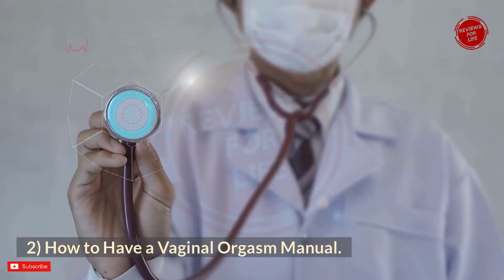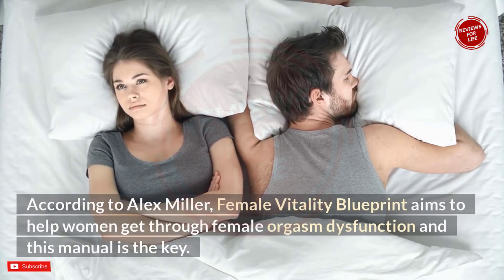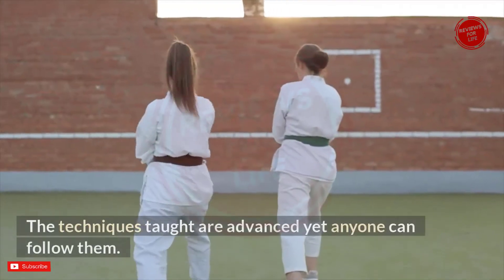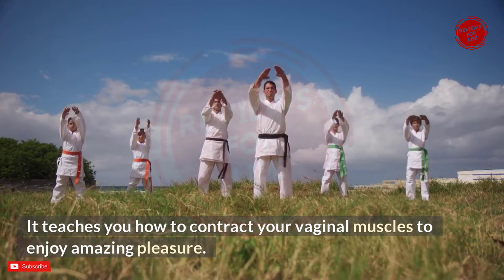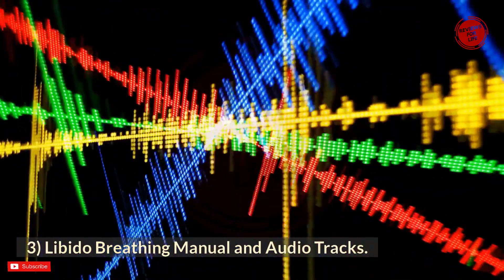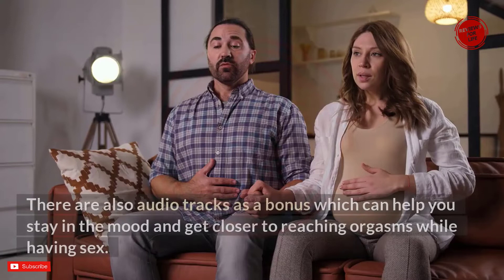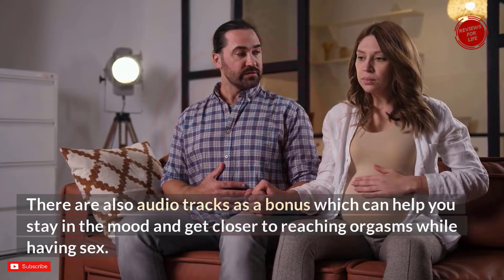The second bonus is the 'How to Have a Vaginal Orgasm' manual. According to Alex Miller, Female Vitality Blueprint aims to help women overcome female orgasm dysfunction, and this manual is the key. It contains step-by-step instructions on achieving orgasm during sex — techniques that are advanced yet easy to follow. It teaches you how to contract your vaginal muscles to enjoy amazing pleasure. The third bonus is the Libido Breathing manual and audio tracks, which teaches proper libido breathing techniques and includes audio to help you stay in the mood.